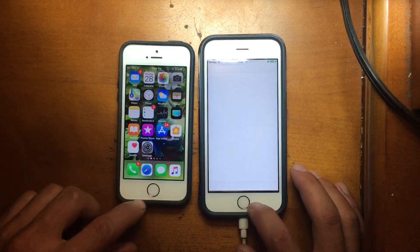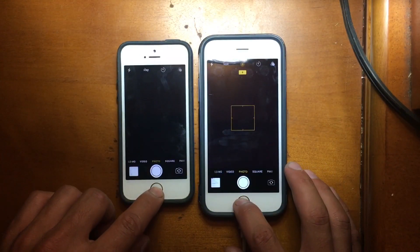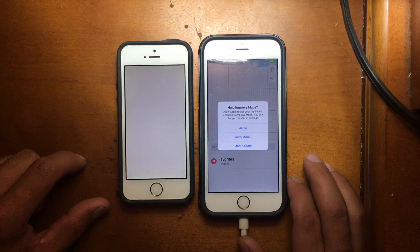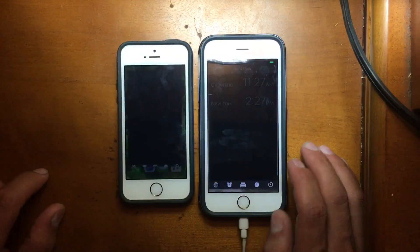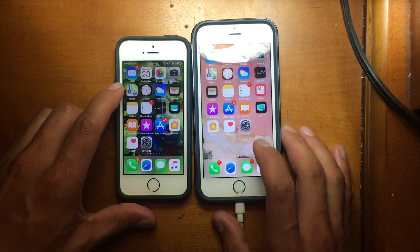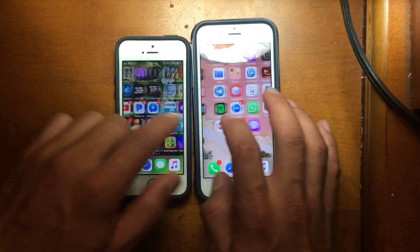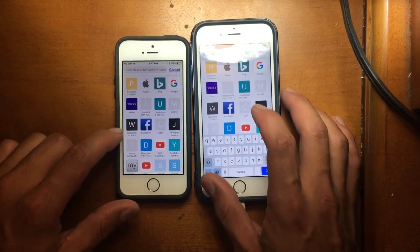Everything is very smooth. Let me open Maps, Calendar, Photos, Camera — all right. Maps — okay, it's working well. Clock — yes, well. Weather — very well. It looks like everything is working very well.